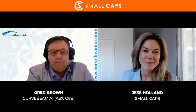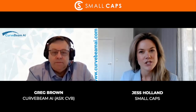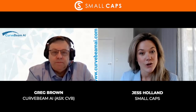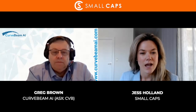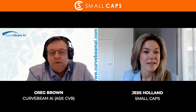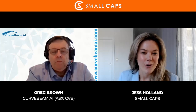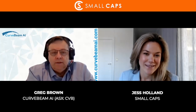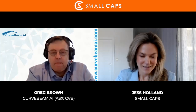Good morning and welcome to Small Caps. I am your host Jess Holland, and today I have the absolute pleasure of interviewing medical imaging technologies developer Curve Beam AI. The company is set to list on the ASX with an IPO of 25 million dollars, and the designated ticker code will be CVB. Joining me today is the CEO, Mr. Greg Brown. Welcome to Small Caps, Greg.